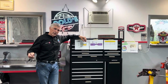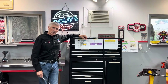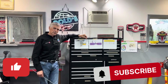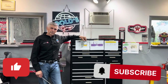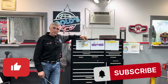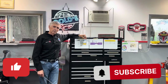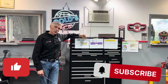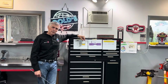Since I started drag racing and building engines back in the 60s, a lot of things have changed, but a lot of things have stayed the same. The theme of this video is myth busting, because there's a lot of misconceptions about airflow and how much you need. I'm going to give you a little history to put that into perspective.